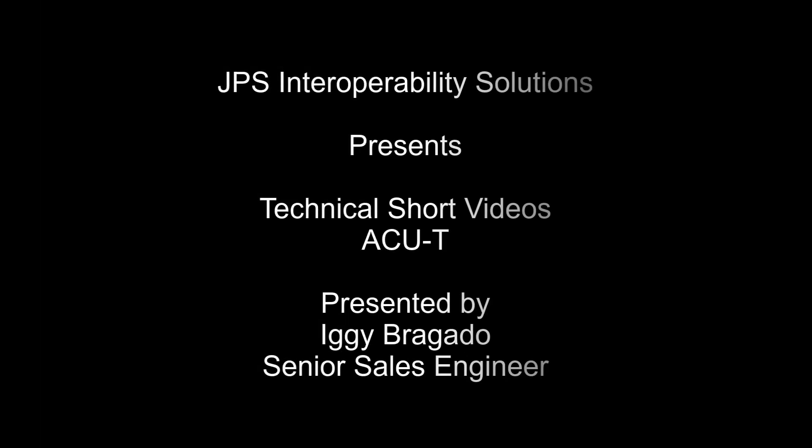This technical series is presented by Iggy Bregato, Senior Sales Engineer for JPS Interoperability Solutions.